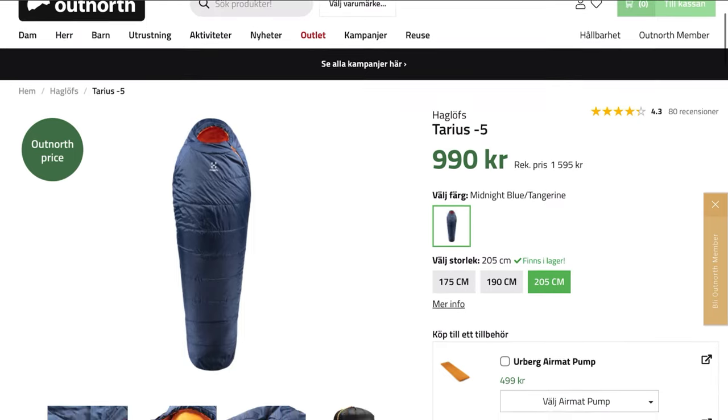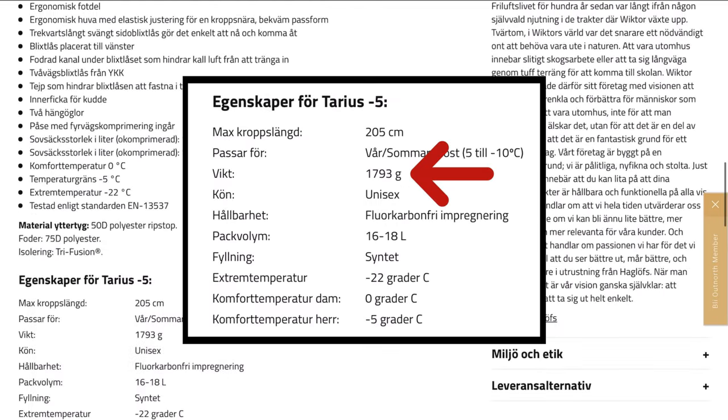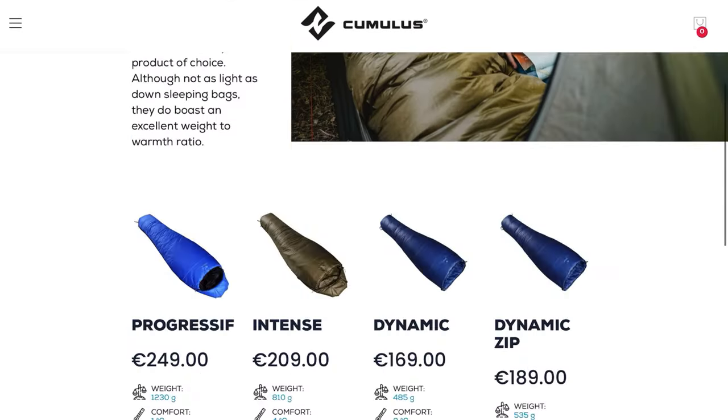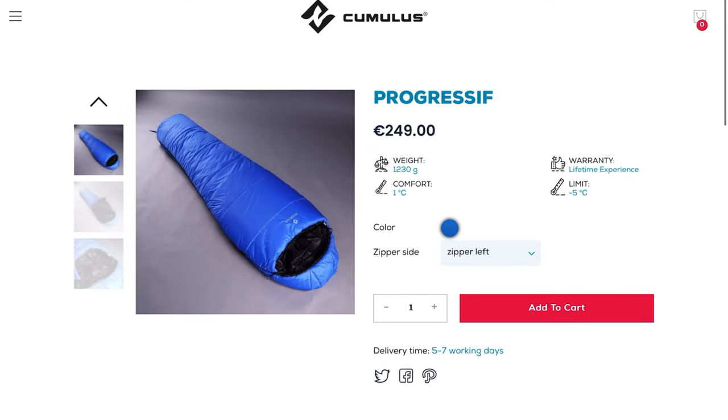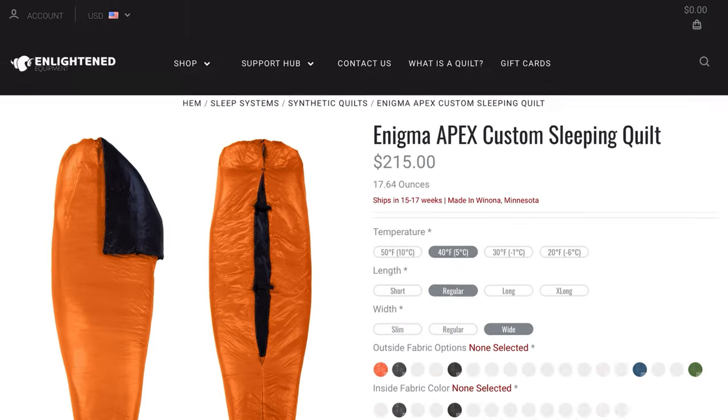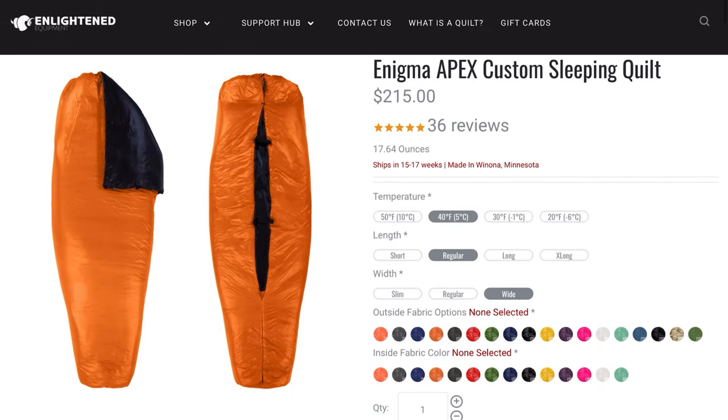Avoid heavy synthetic sleeping bags for three-season hiking, like the Haglöfs Taurus — zero-degree comfort temperature at 1.8 kilos. That is extremely heavy and bulky for a three-season sleeping bag. A synthetic sleeping bag is sometimes the preferred choice in humid conditions, or for those who want to take a stand against the feather industry — I totally understand. Most of the time they are also cheaper, but there are lighter synthetic options: you can find a zero-degree sleeping bag at 1.2 kilos, or a synthetic quilt with the same comfort temperature at slightly above 800 grams, like the EE Enigma Apex.